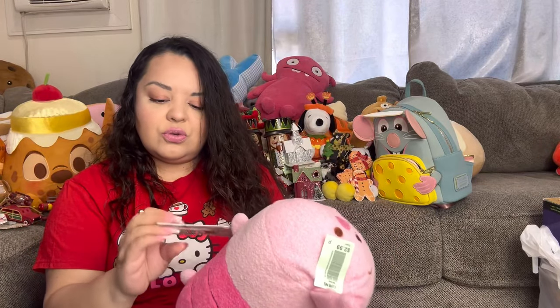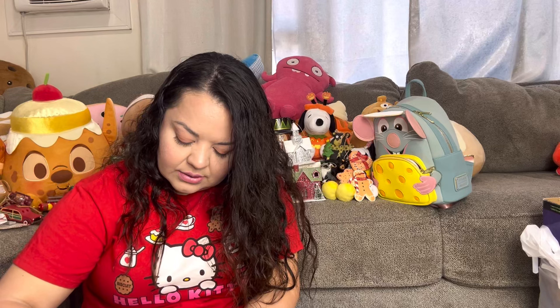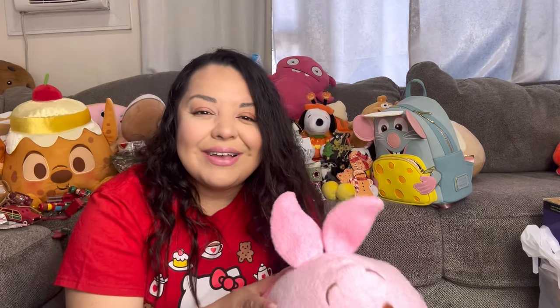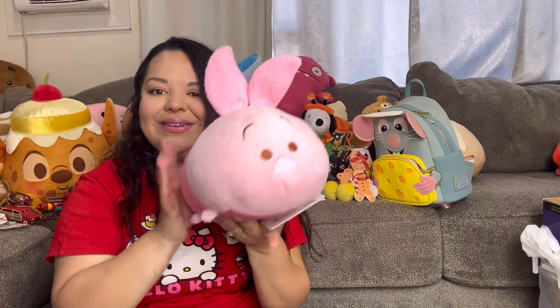This Piglet Disney plushie still has the original Disney tag, and I paid $3 for it. It's super soft and adorable. I'm going to try to sell it for around $12-13 in my Whatnot sale.